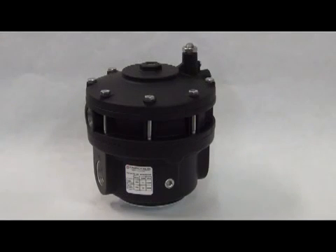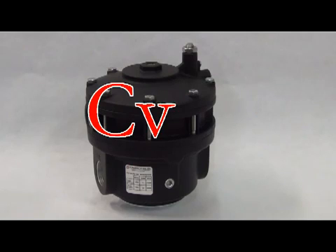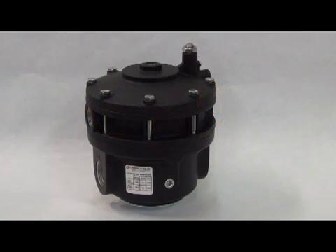Next in line is the model 4800A. With this volume booster there is no need to specify the I option. The model 4800A has a CV of 9 in both directions and flows up to 500 SCFM. The port sizes available with this unit are 3/4 and 1 inch.